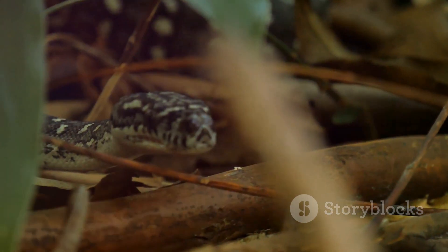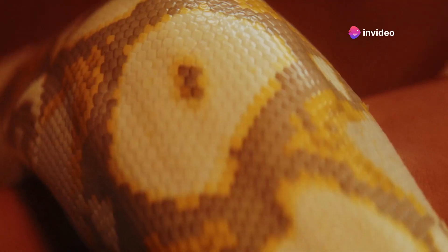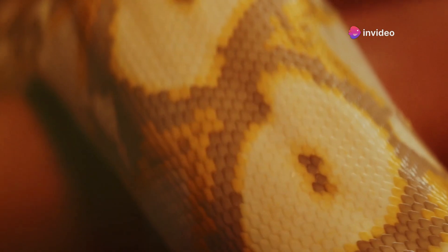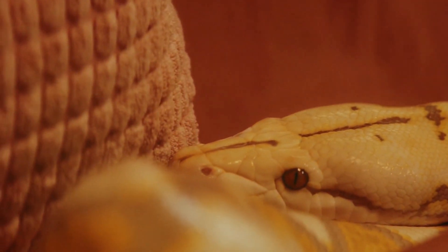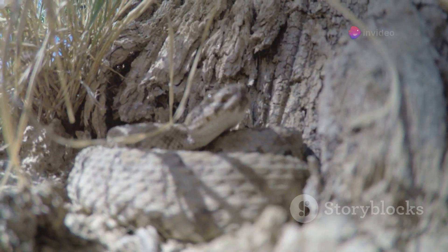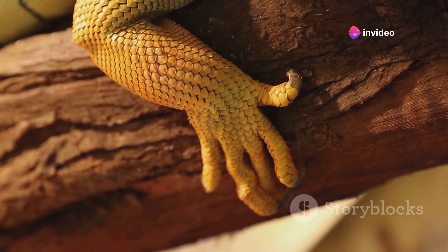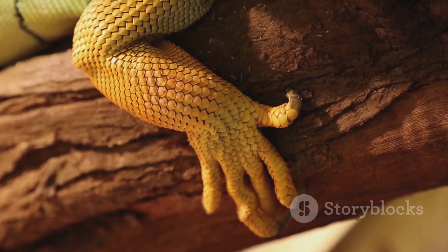Shedding is a natural and vital process for snakes where they periodically shed their outer layer of skin. This process is not only essential for growth, but also for removing parasites and maintaining healthy skin. Before shedding, a snake's skin may appear dull and its eyes might become cloudy. During this time, snakes may become more reclusive and less interested in eating. During shedding, snakes often rub their bodies against rough surfaces to help peel off the old skin.